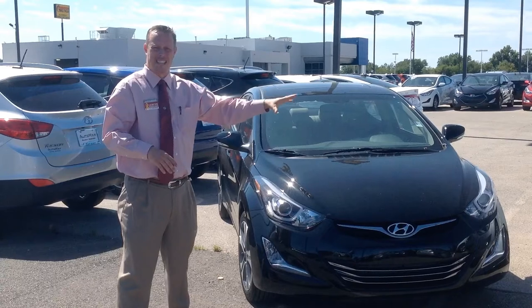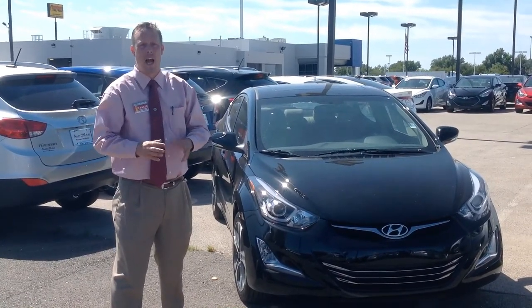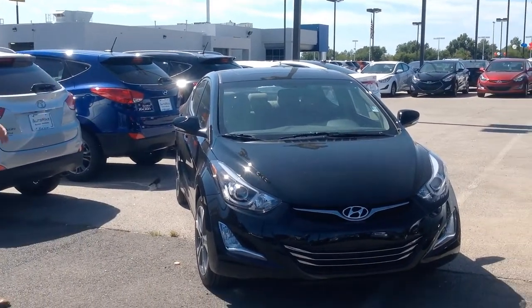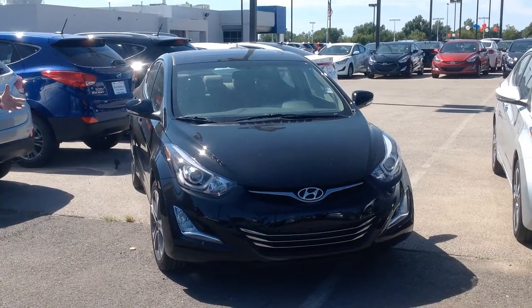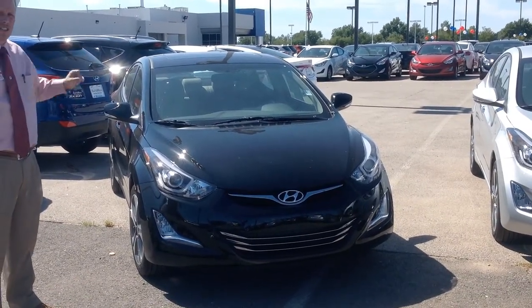The Sport gets 35 miles per gallon on the highway, whereas the sedan that's not the Sport gets 38 miles a gallon on the highway at 145 horsepower. So this is the Sport — check out the different wheels. The more base model does come with a better trimmed-out interior and a sunroof.